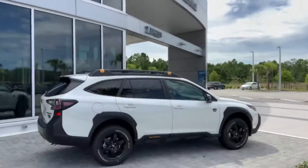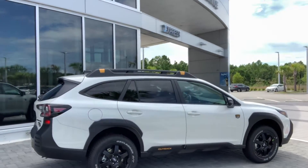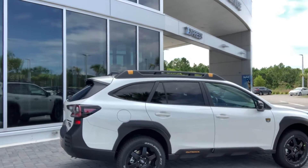Just got your inquiry for the Foresters and Outbacks we have. I do have a green Touring Forester with the brown interior — we just put a hitch on it. I do also have a blue Limited Outback, and we did just get in our new white Wilderness Edition with the turbocharged engine, and we do have a gray Onyx Edition XT on the lot as well.